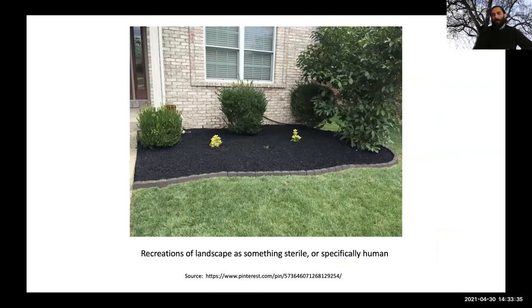Here is another image — an unfortunately recognizable picture of a suburban-style landscape garden pulled from Pinterest, posted as a response to: will rubber mulch prevent weeds from growing in my garden? Looking at the sad state of the coleus and the very disparate placements of plants in an expanse of black rubber mulch, it would seem that our recreations of landscape in this situation view landscape as something that should be sterile, or as something that is specifically human.